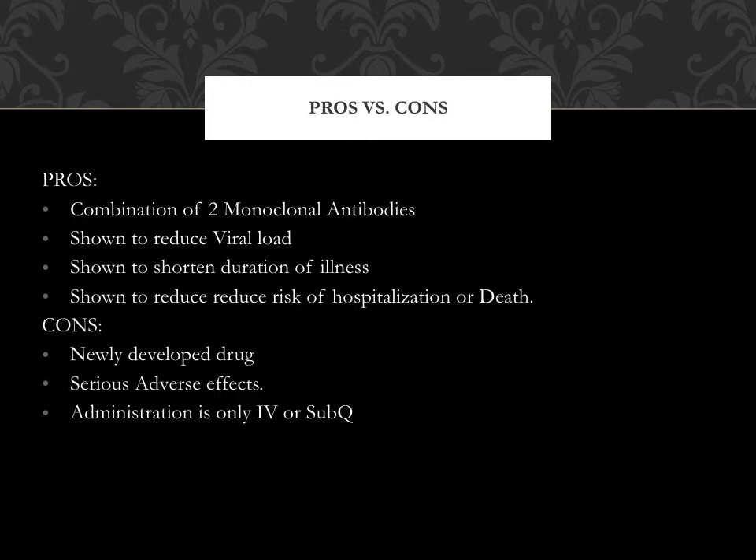The pros for using this medication are that it is a combination of two monoclonal antibodies, it has shown to reduce viral load, shorten the duration of the illness, and reduce risk of hospitalization or death. Cons include that it is a newly developed drug, it has some serious adverse effects associated with use, and it is administered only IV or sub-Q.